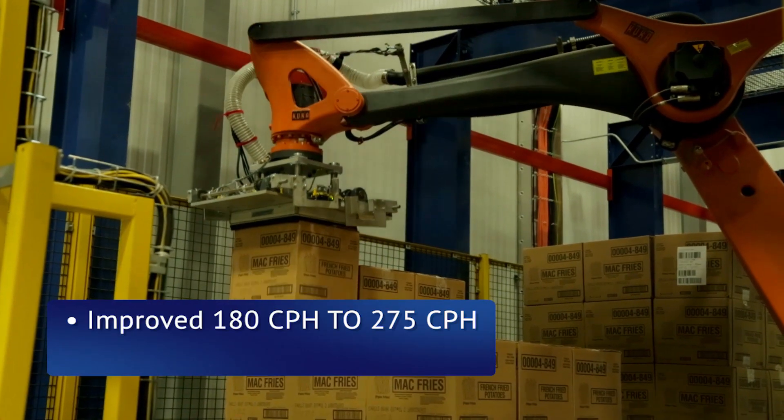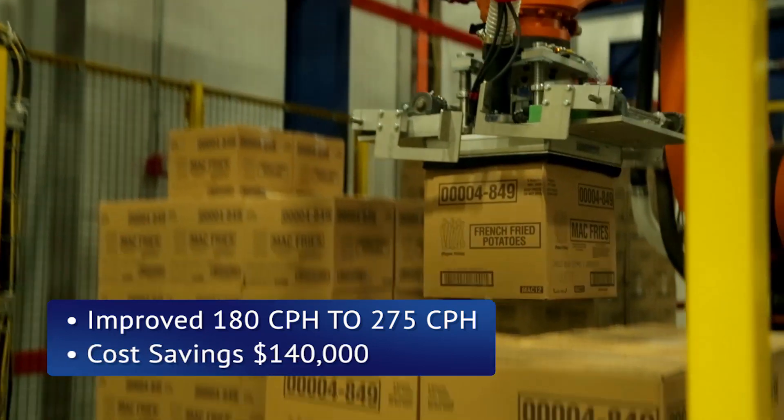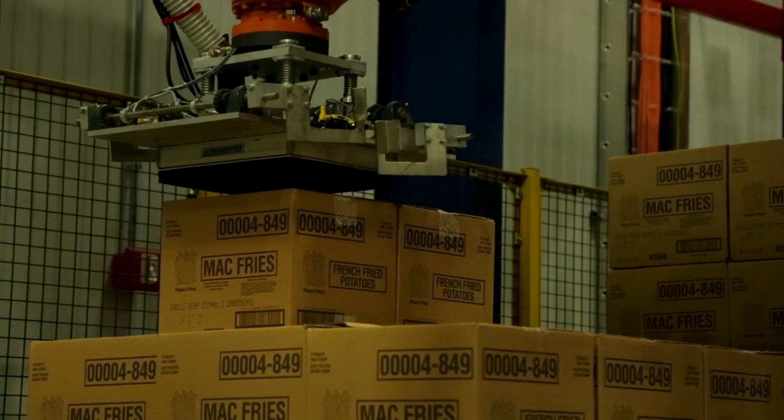When we installed the robotics, we dramatically saw an increase in cases per hour associated with cart building. We went from 180 cases an hour to 275. We're seeing a savings of about $140,000 a year, so there's a dramatic decrease in the amount of labor we're spending on fries. We don't use temps at this location anymore.